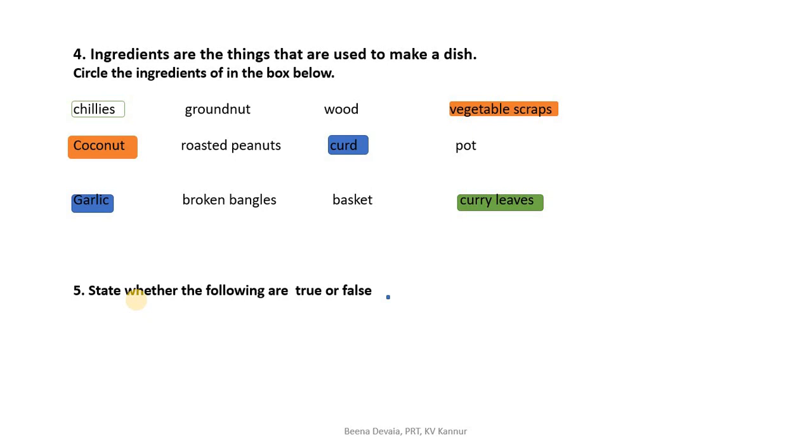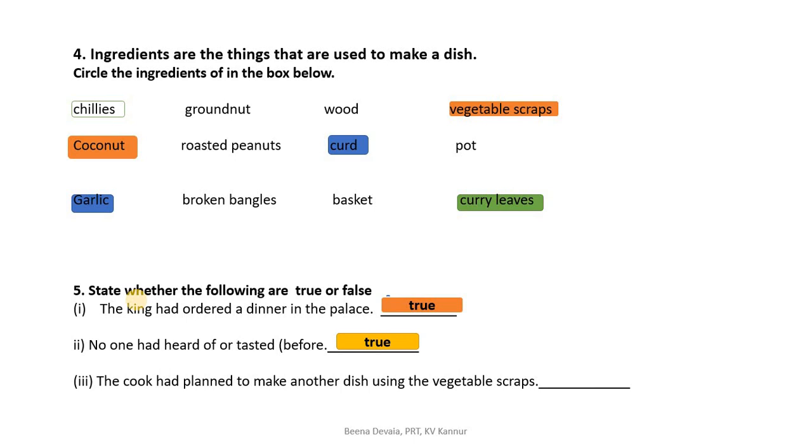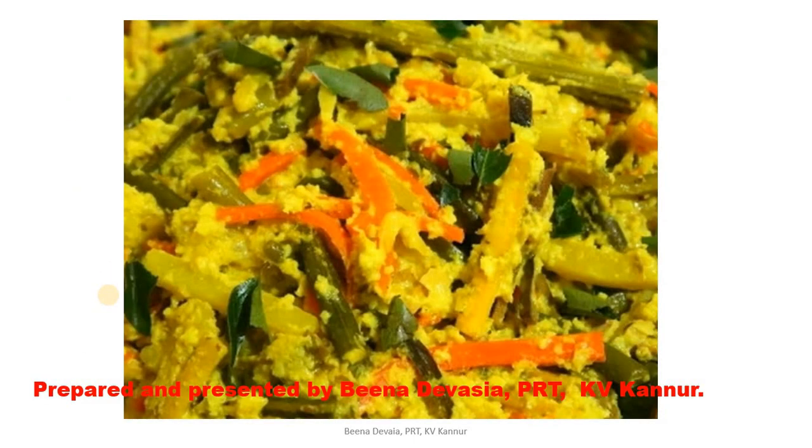State whether the following statements are true or false. The king had ordered a dinner in the palace — true. No one had heard of or tasted a meal before — true. The cook had planned to make another dish using the vegetable scraps — false. The cook did not plan to make another dish; he had initially planned to throw the vegetable scraps as waste. This completes the explanation of our lesson. Dear children, read the lesson many times and learn the new words. Thank you.